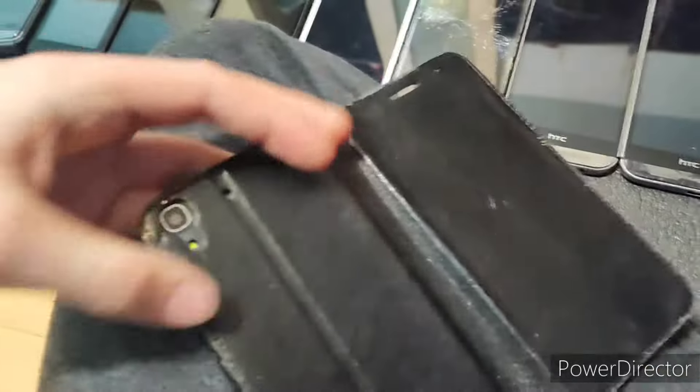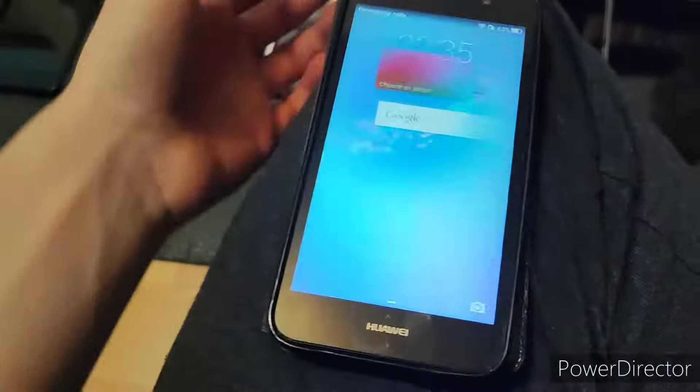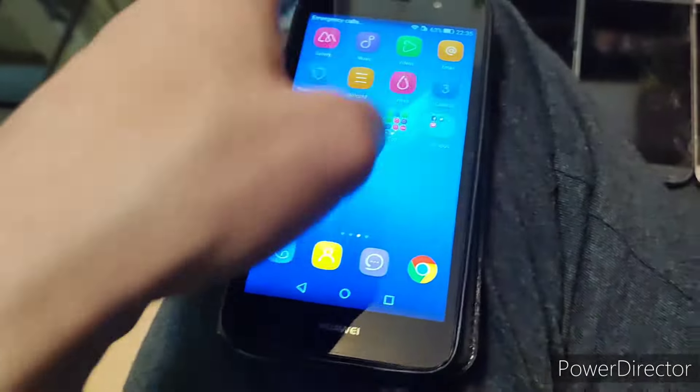Next we have the Huawei Y6 2015. This is running Android 5.1.1 and it fully works. I like the simplistic theme by the way — really cool.